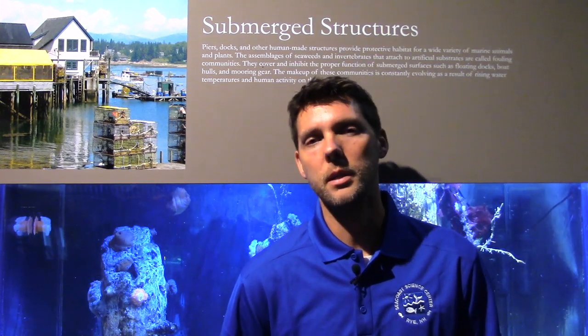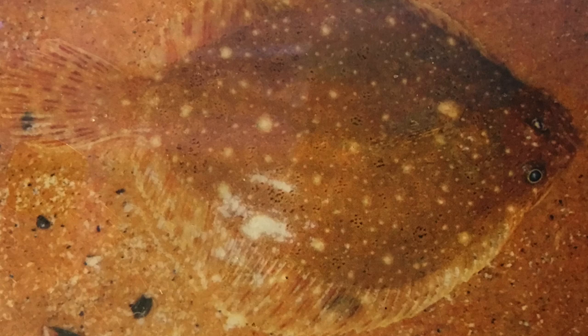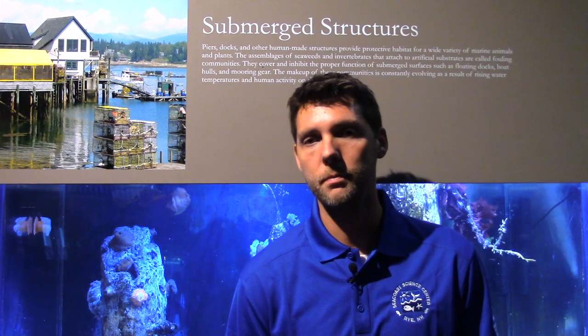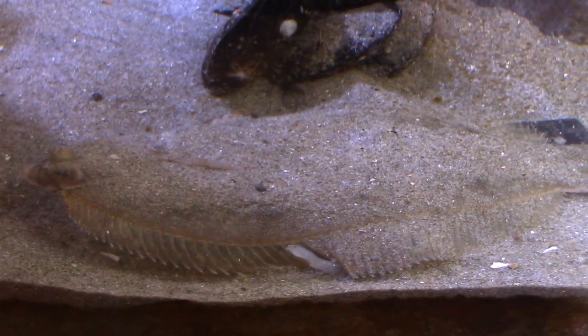In the Gulf of Maine where the Science Center is, we have approximately 14 different species of flounders. Depending on the time of year, we get different species. There's windowpane flounder; the most common are summer and winter flounders, but there's also halibut — that's a type of flounder too. Flounders generally get to about 12 to 16 inches, and those are the kind of sizes that we usually see here at the Science Center.